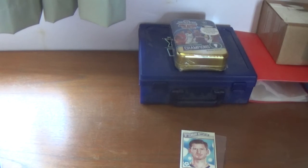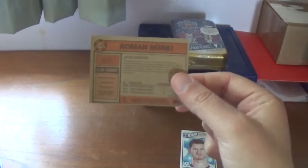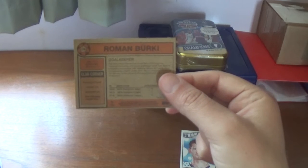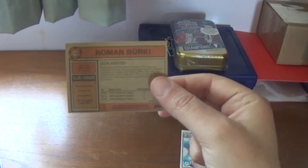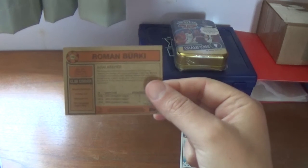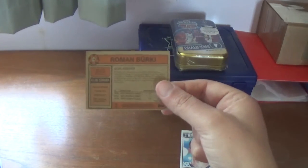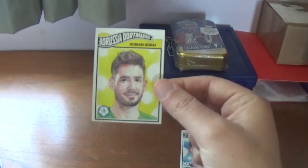Number 116 is the Borussia Dortmund goalkeeper Roman Bürki. He's a goalkeeper of course, with his statistics in the Champions League from the last few seasons. Let's have a look at his personal statistics. His height is 1.87 metres. Club corner: Borussia Dortmund, formed in 1909, nickname is BVB, and they have one UEFA Champions League title to their name. So that is number 116, Roman Bürki.